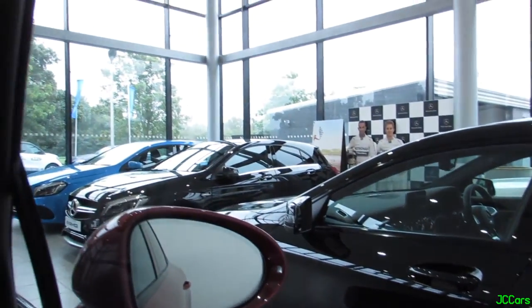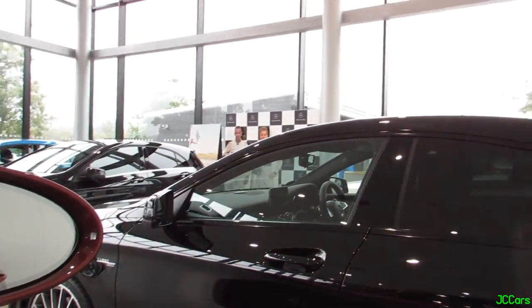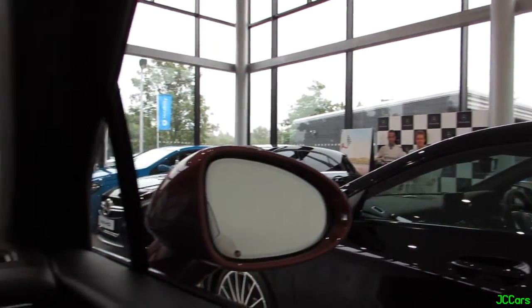And we've got a couple of AMGs as well. We've got the A45 there, the new CLA 45, and then behind that we've got a new shape C63 S.